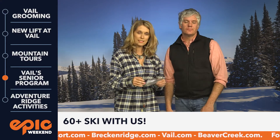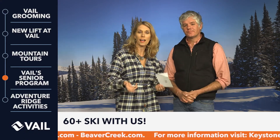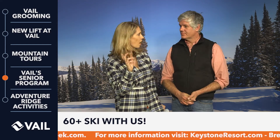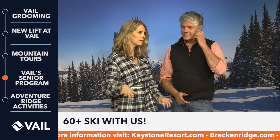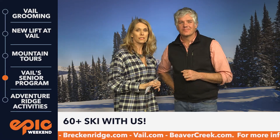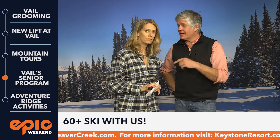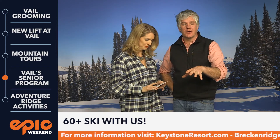If you're 60 or older, there's a tour for you too. That one is on Mondays at 9:30 and you meet at the Eagle Bahn gondola. Take a nice gondola ride up, finish your coffee, talk with your friends, and get up there. It is 60-and-over, but they're still looking for pretty decent skiers who can keep up.